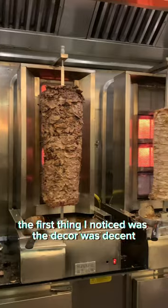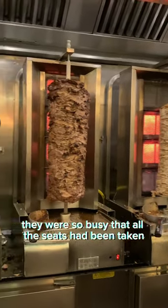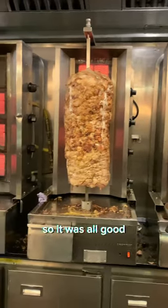Walking in, the first thing I noticed was the decor was decent. There was plenty of seating. However, they were so busy that all the seats had been taken, but I was taken away anyway so it was all good.